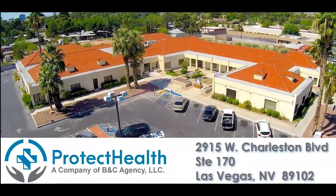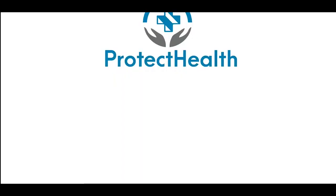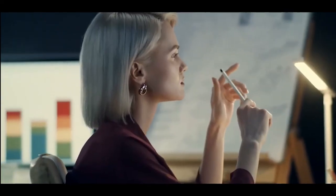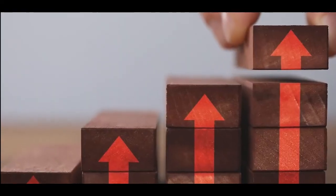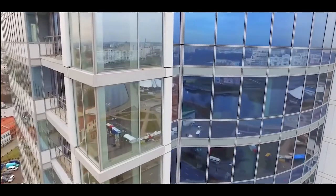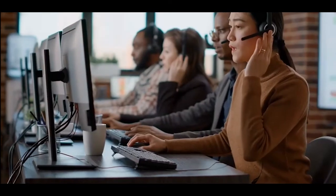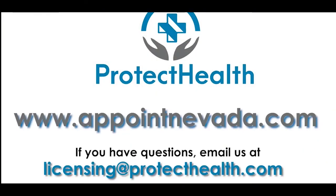Hey health insurance brokers in Nevada — are you ready for an amazing open enrollment in 2023? Protect Health, the largest on-exchange individual agency in the state, is looking for new talent. We are a Nevada Health Link preferred broker looking for smart, talented, and motivated brokers who want to make more money and build their book of business. We pay the highest commissions available and have access to all major health carriers in the state, both on and off exchange. We'll show you how to double or even triple your commissions by doing what you're already doing. Learn more at appointnevada.com.